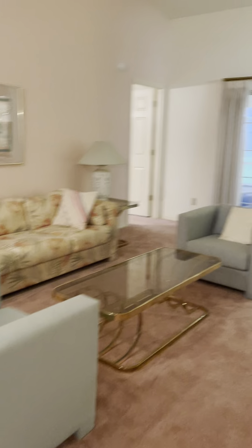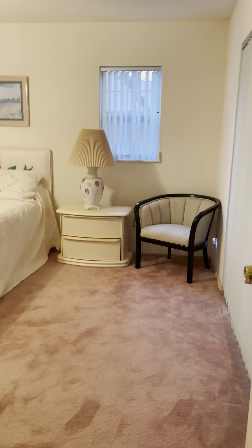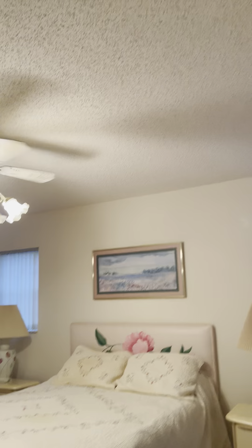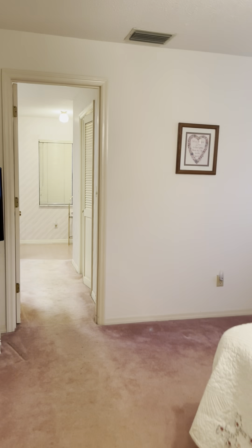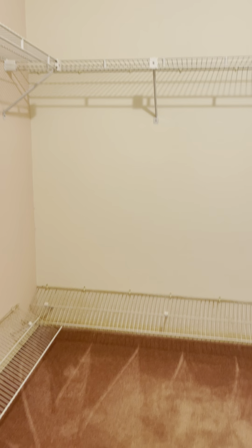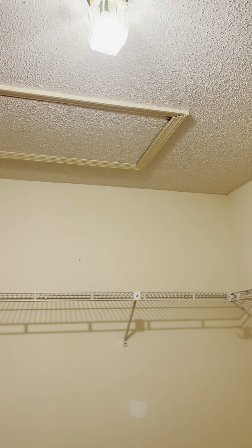This is truly a split floor plan. Coming to the master bedroom, which is very large — dual sinks in the master with a very large master closet. There's also attic access.